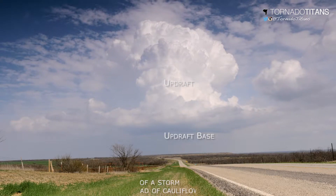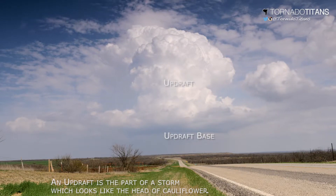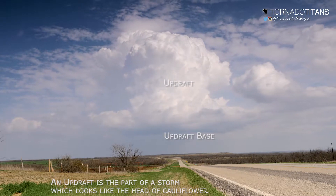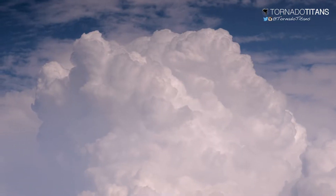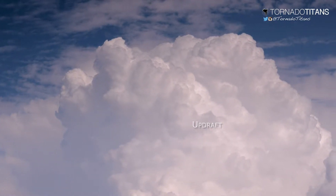The updraft of a storm is where warm and unstable air rises through the atmosphere. Visually, it's the cumulonimbus cloud, which looks like a head of cauliflower. It is in this area that you can judge a storm's strength.